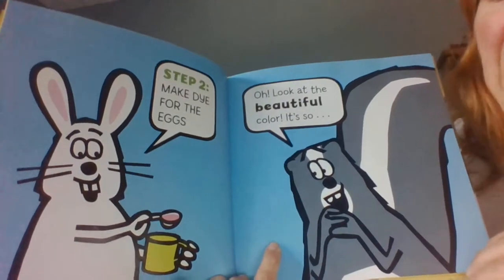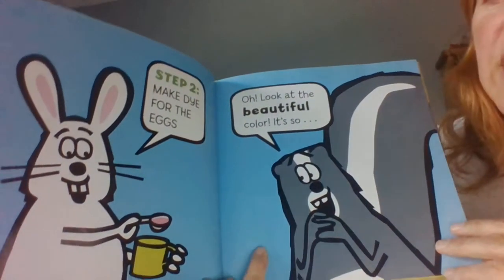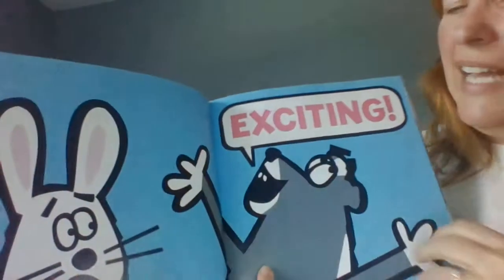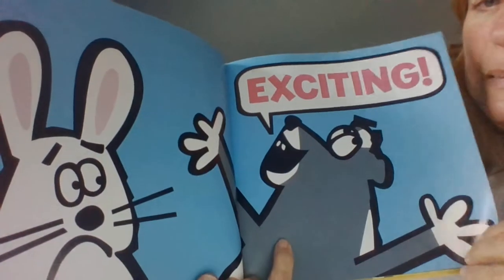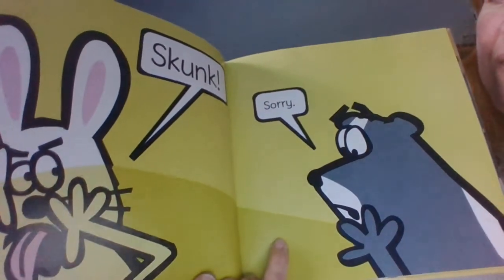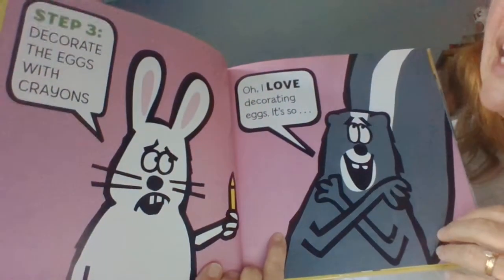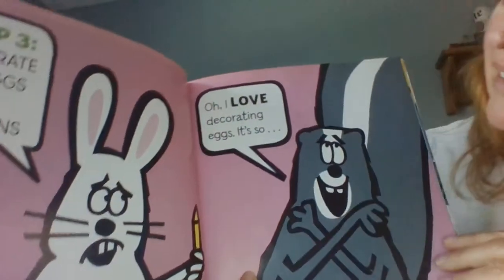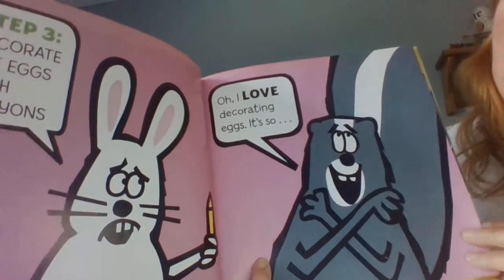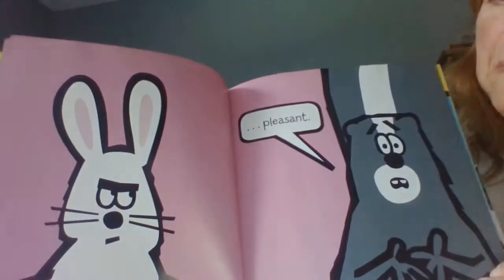Step two: make dye for the eggs. Oh, look at the beautiful color. It's so exciting. Oh, Skunk. Oops. Step three: decorate the eggs with crayons. Oh, I love decorating eggs. It's so pleasant.